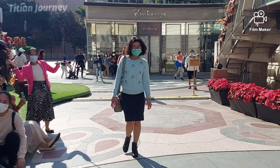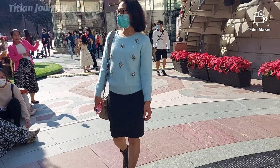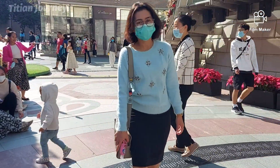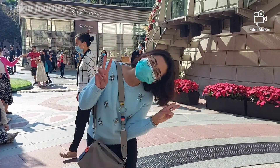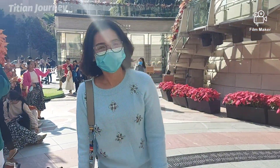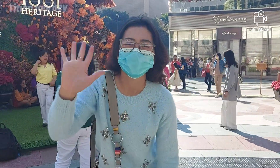Tema dari tempat ini mungkin mengambil tema musim gugur, karena kebanyakan yang dipasang itu warna kuning, bunga kuning, atau warna-warna merah seperti warna musim gugur.